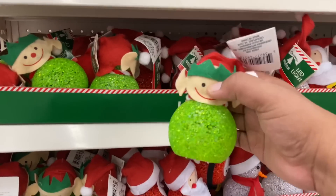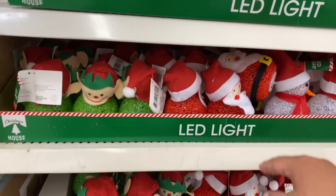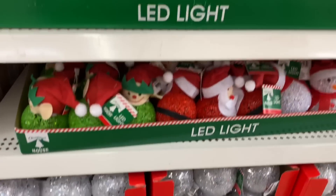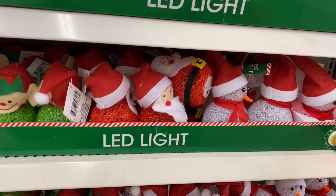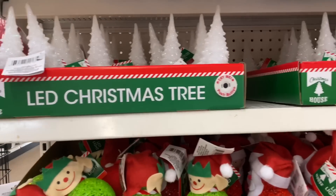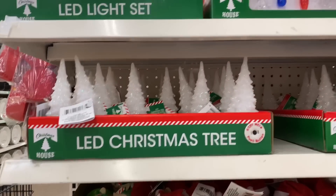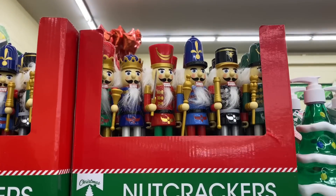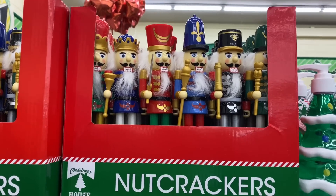Look at these — how adorable. I have a little Santa, and more of these. Just want to show you that these are here. These are on the top shelf — they have the little nutcrackers back this year.